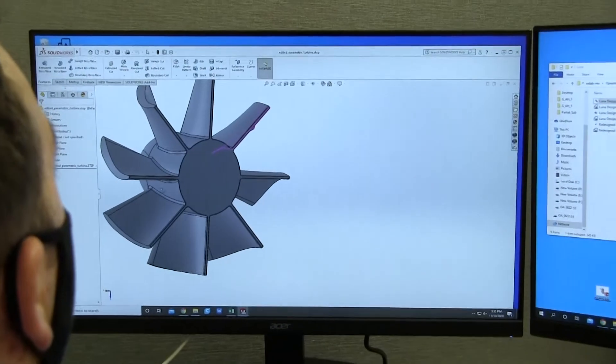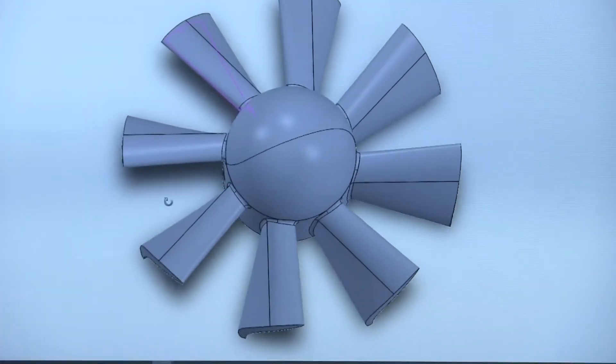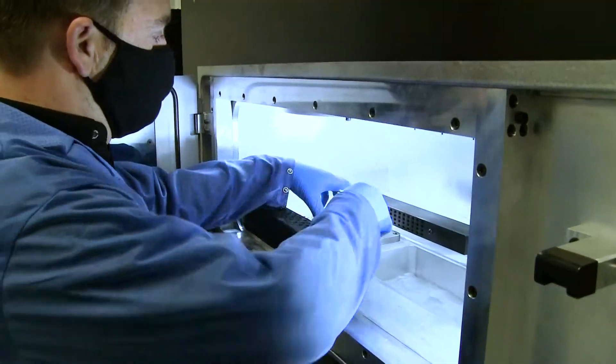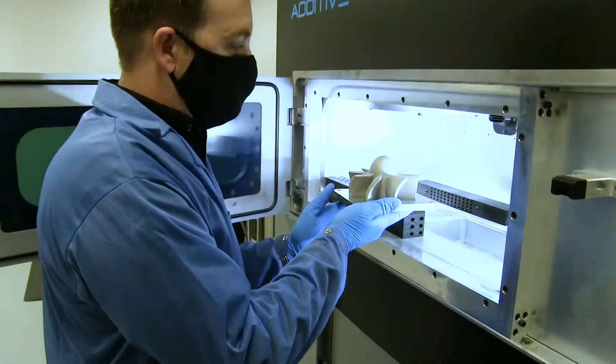What qualified repeatable metal additive manufacturing processes allow you to do is to send a part digitally anywhere in the world, create the part at the point of need, qualify the part, and put it on the system.